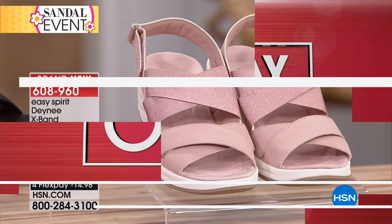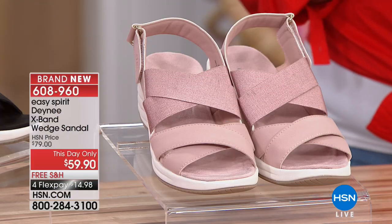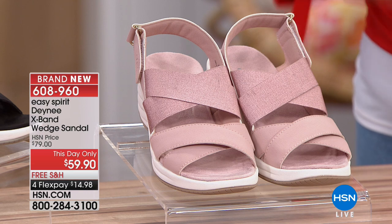This one is a day-only offer, and that's significant because of the price — the free shipping and the flex pay is now only good for about an hour and 15 minutes. At midnight it's all going to go away, so we're going to get into it.